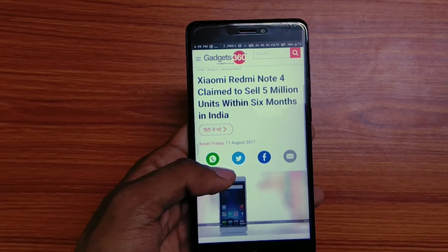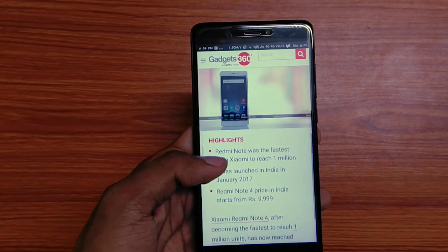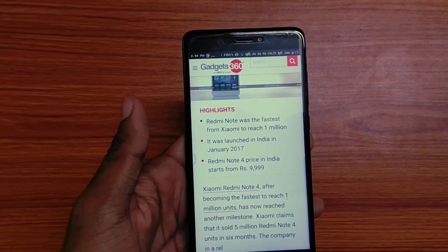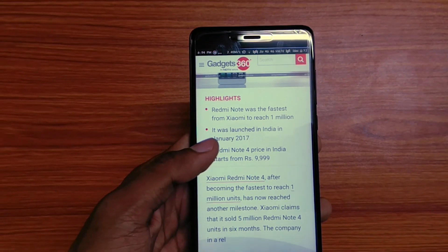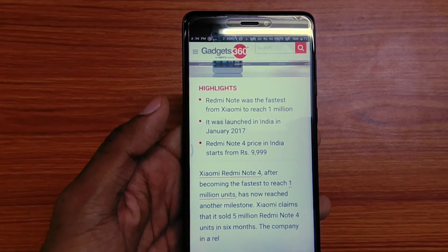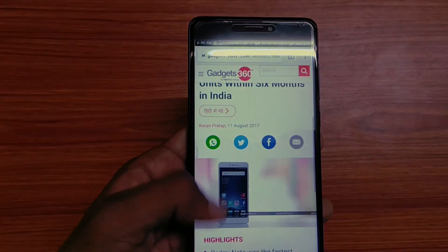The Xiaomi Redmi Note 4, with its humongous battery life and MIUI which allows you to customize your phone as you want, has remained the best-selling phone of 2017. This is Anand signing off — if you liked the video, please like, share, comment below, and don't forget to subscribe. Have a nice day!